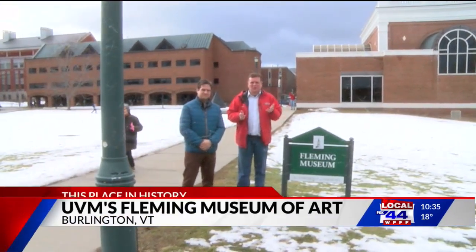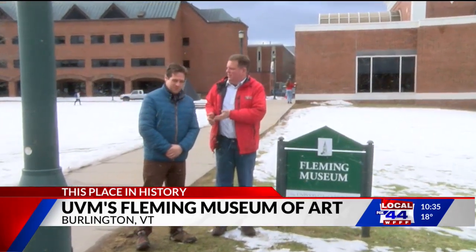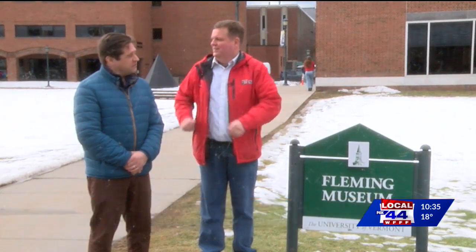At this place in history, we're in Burlington with Steve Perkins, the executive director of the Vermont Historical Society. We're specifically on the UVM campus this week. You might get a clue from the sign right next to us — we're at the Fleming Museum of Art here on the campus of the University of Vermont.